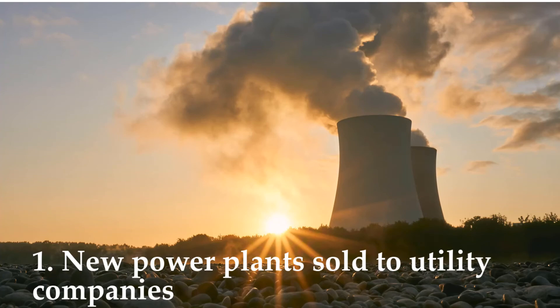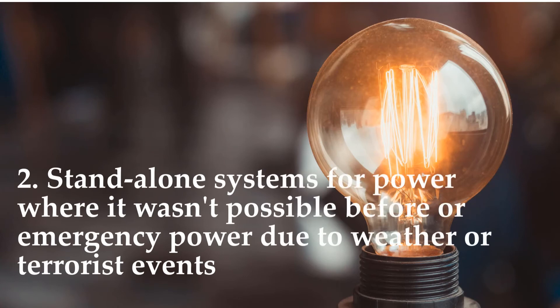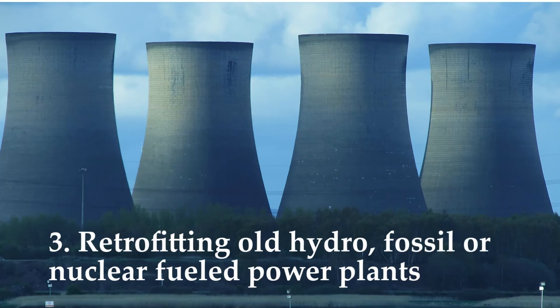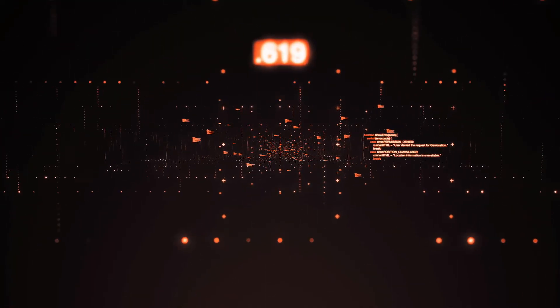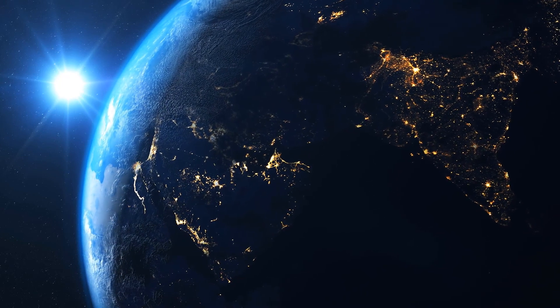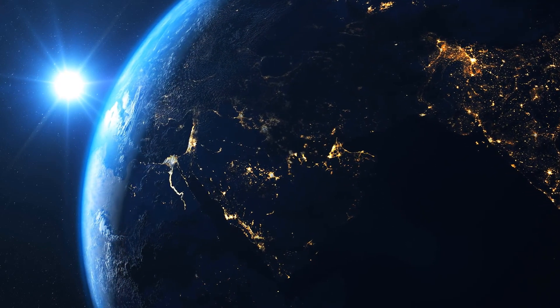We reduce investor risk and enhance rewards with five ways. Number one: new power plants sold to utility companies. Number two: standalone systems for power where it wasn't possible before, or emergency power due to weather or terrorist events. Number three: retrofitting old hydro, fossil, or nuclear-fueled power plants. Number four: ship propulsion to replace diesel engines. And number five: modularization reduces construction time and costs. We've blended centuries of proven technology with the water that covers the planet to create the next generation of hydro. Your investment will result in the first large-scale working model, leading to exponential worldwide growth.